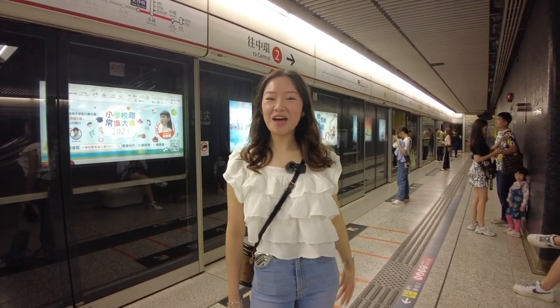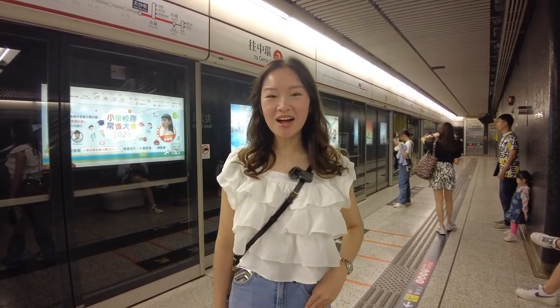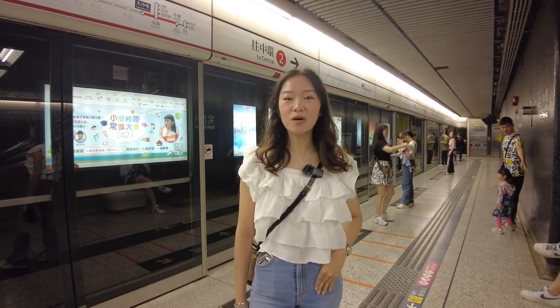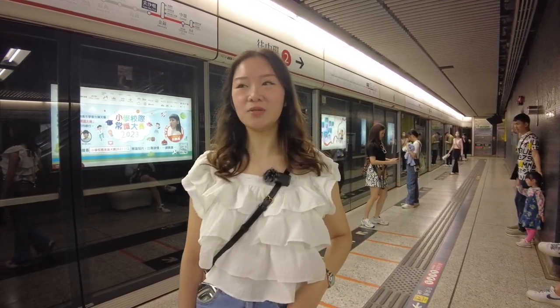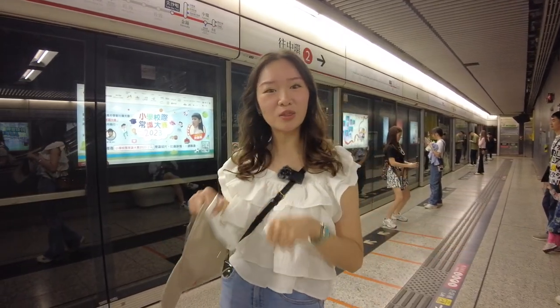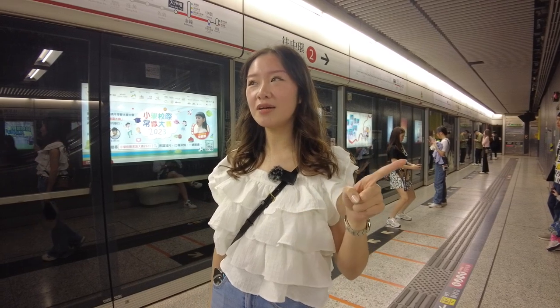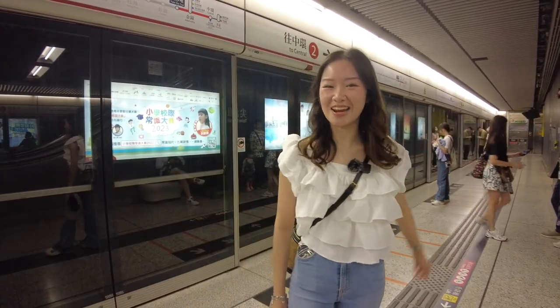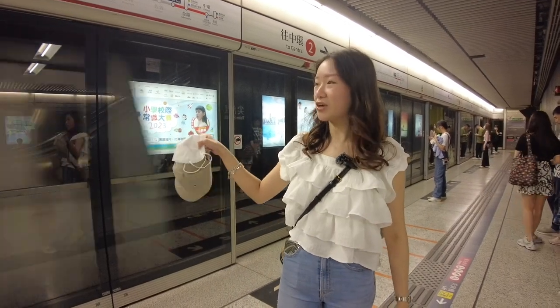Hello everyone! Welcome to episode 2 of our Hong Kong vlog. So today, we are off to Central to have brunch in an old-style dim sum place. This is one of those few restaurants left because they still have that tulak-tulak. If you wanna see what that tulak-tulak looks like, stay tuned until the end of the video. The train is here! Let's go!